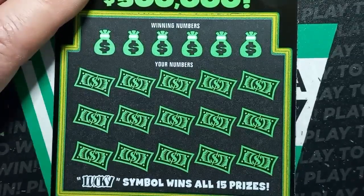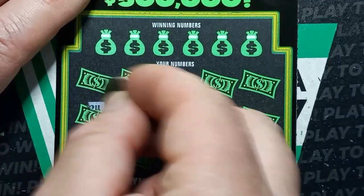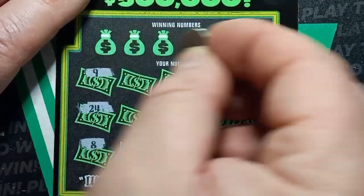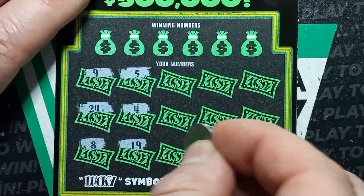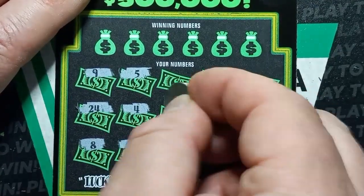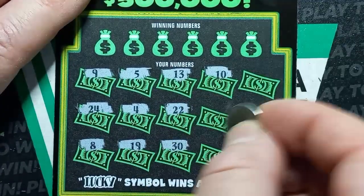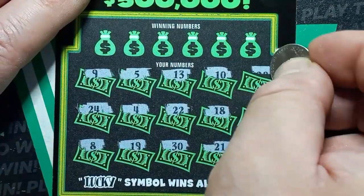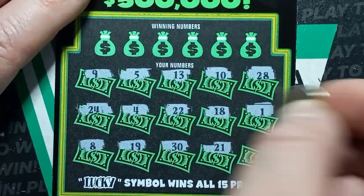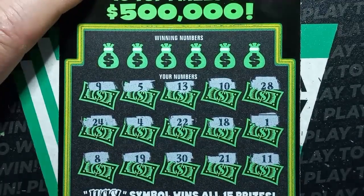Here we go. Start off with a number 8, 24, number 9, a 5, 4, 19, 30, double deuce, 13, number 10, 18, 21, 28, single uno, and a double uno. Let's do our money bags up there and see if we can get something here.